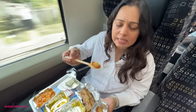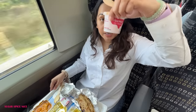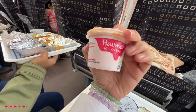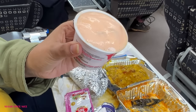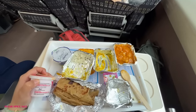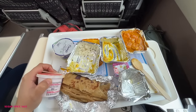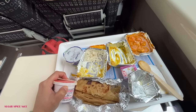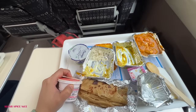The gulab jamun has a little something inside. We also got some ice cream — butterscotch ice cream from Havemore. Even the earlier soup that came was Knorr and this is Havemore, so I like that they've incorporated a lot of brands. One thing that keeps happening is that the tray table is kind of a slope, so it keeps sliding away. I think they should really do something about this because it's a mishap waiting to happen.